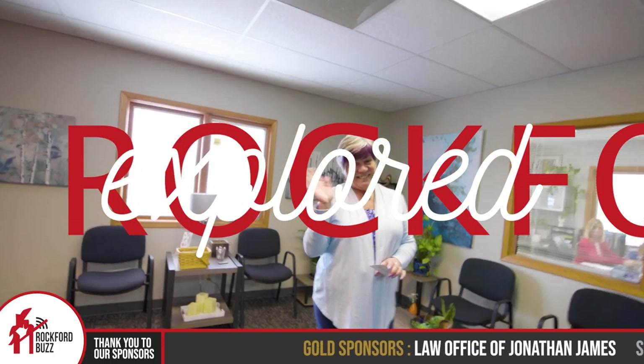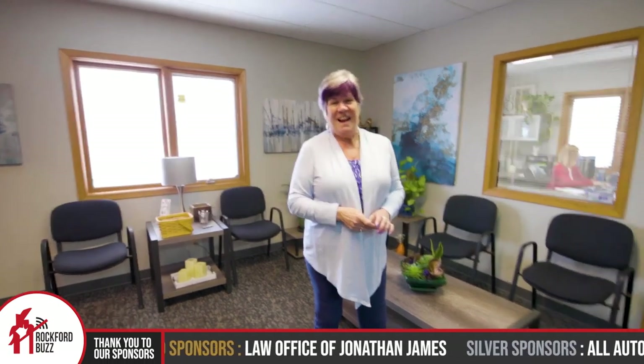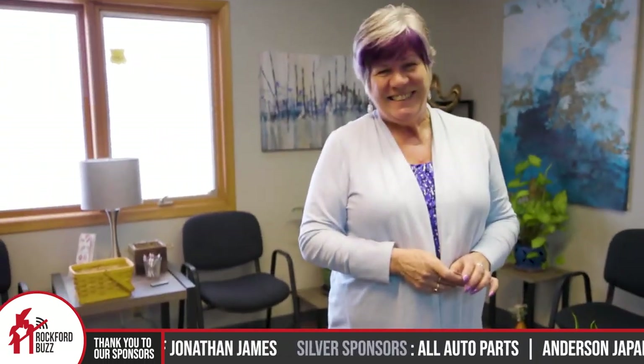Hey, Rock for Jake here. Today I'm joined by Tracy from Medicare 411. How's it going, Tracy? Awesome. How are you? I'm doing fantastic. Thank you.